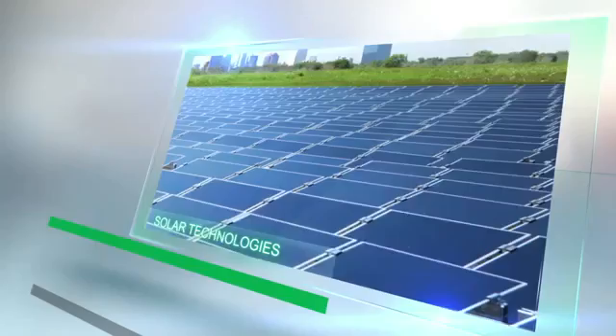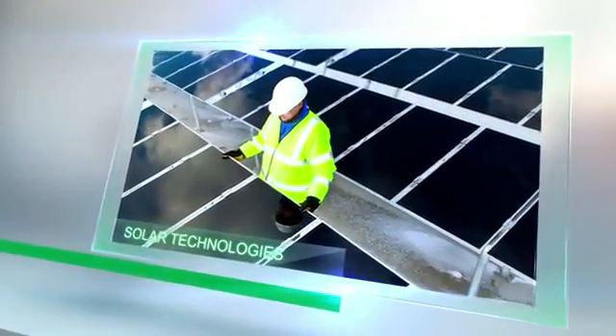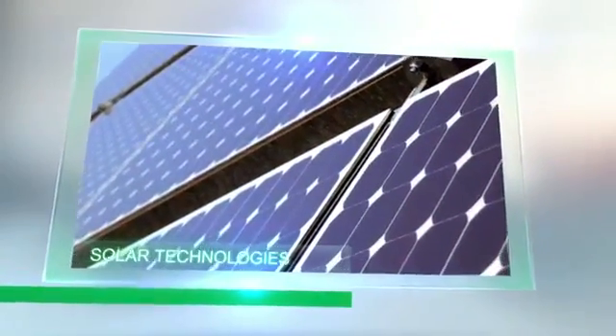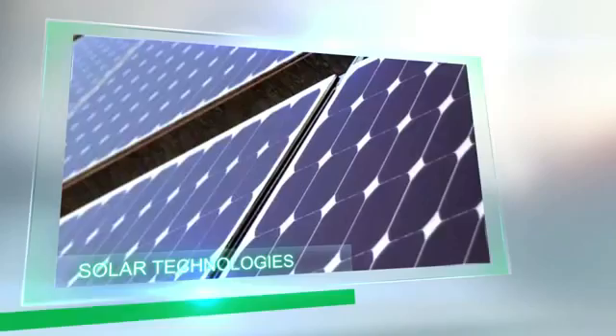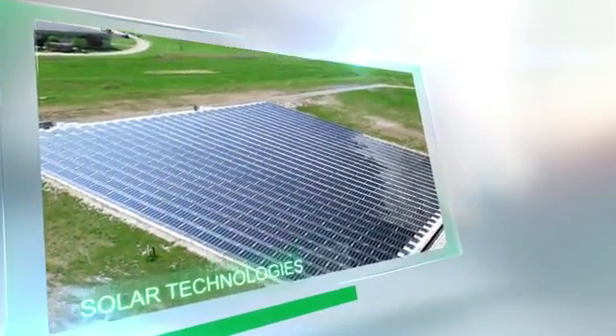Glass is an integral and important element of most solar technologies. Solar panels can be used to harness the sun's energy and supply buildings with electricity and heat. The NSG Group offers a wide range of high-tech glass products that can be used in all leading solar technologies.